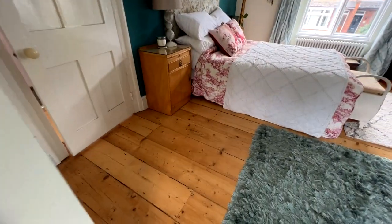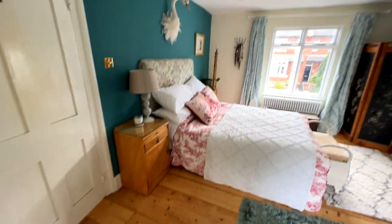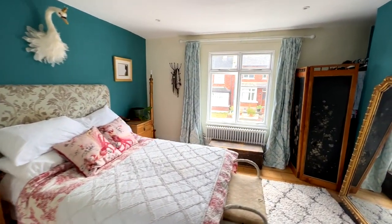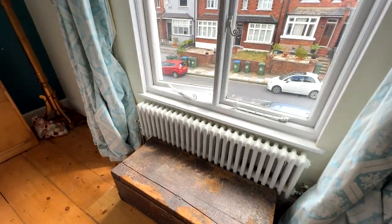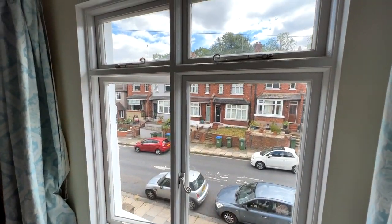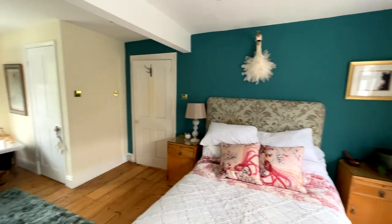Lovely large stripped and varnished wood flooring. Another nice radiator just under the window. Single-glazed casement windows in keeping with the period features of the house.